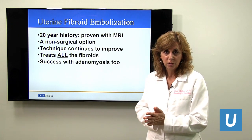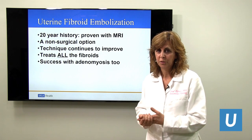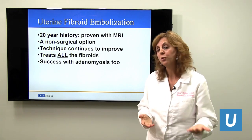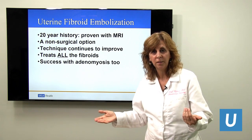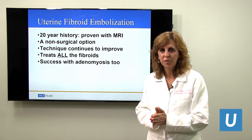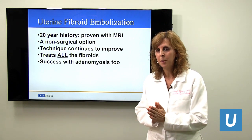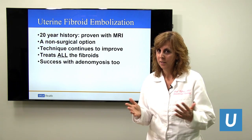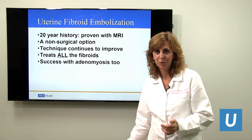For years, only a couple of choices were given for patients with adenomyosis: medical options like treating with iron, maybe trying an IUD, or hysterectomy. But uterine fibroid embolization works wonderfully for adenomyosis — not quite as well as with fibroids, but really well in general. Oftentimes it will relieve the symptoms.